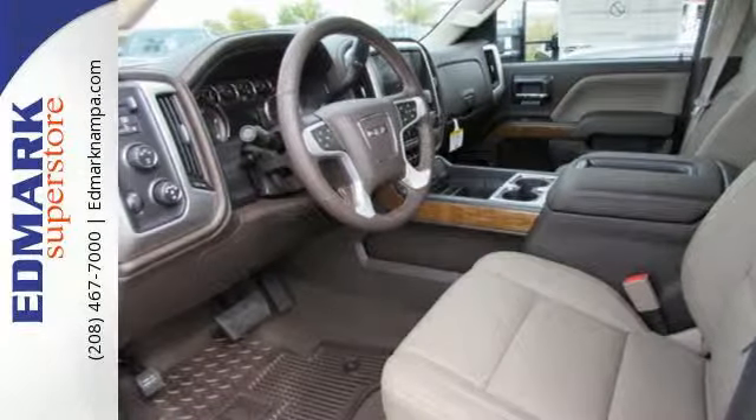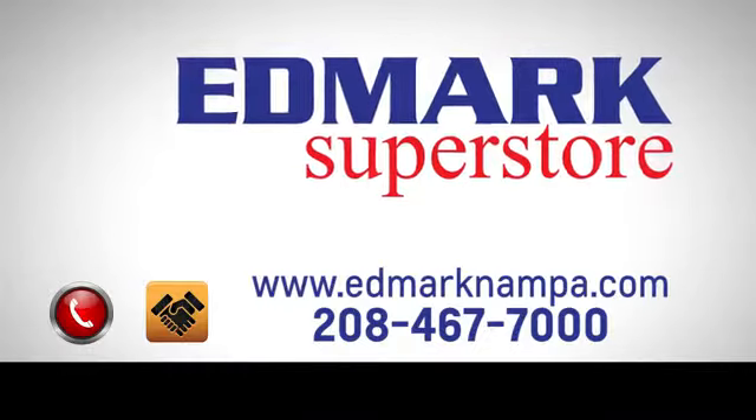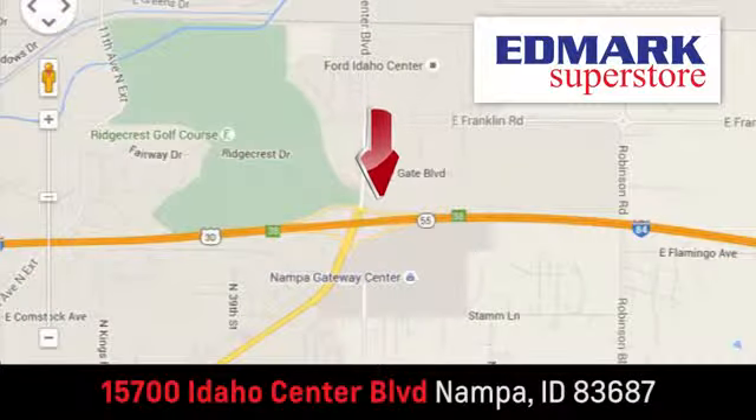Drive it home today. Fast, fair, and fun. Give us a call or stop by. We're conveniently located in the Idaho Center Auto Mall.